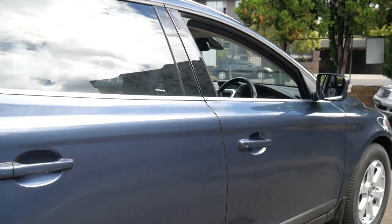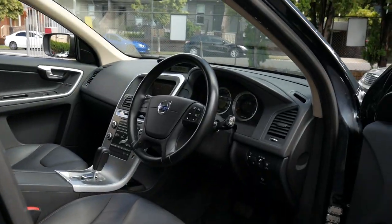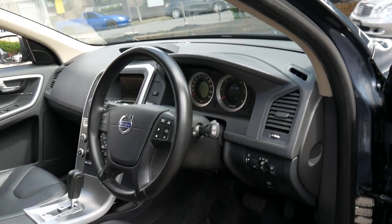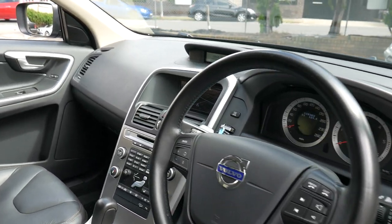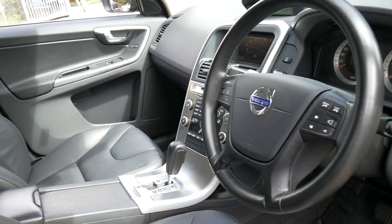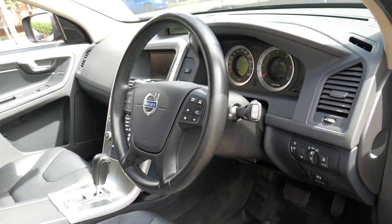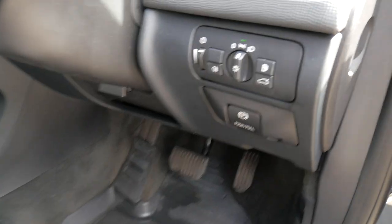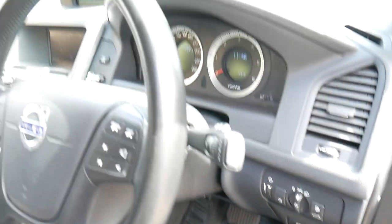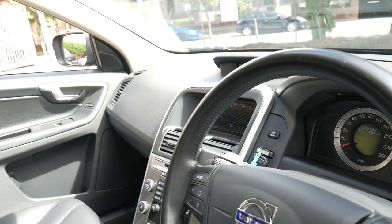It's metallic blue in colour with black leather interior. It's got navigation, heated seats, memory electric driver's seat and Xenon headlights. They also came standard with an electric handbrake and push button start-stop.